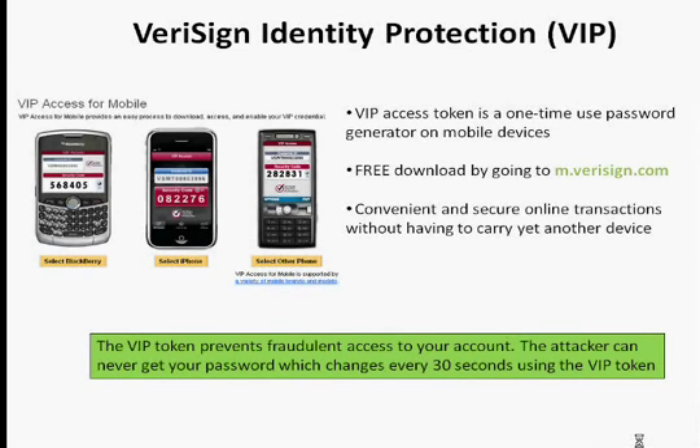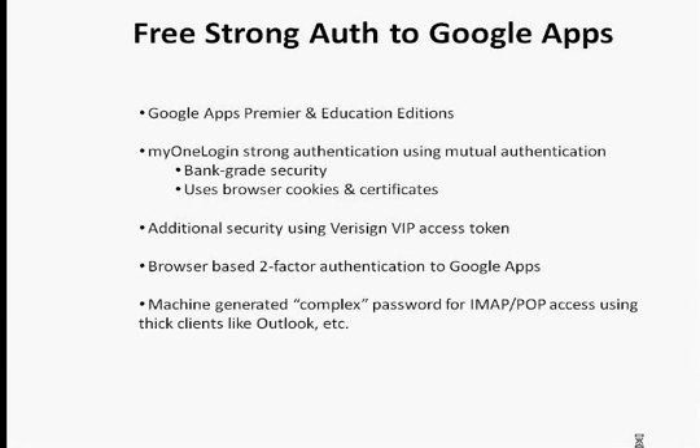The free authentication to Google Apps is for Google Apps Premier and Education editions. You can use MyOneLogin with the strong authentication inherent in MyOneLogin using browser cookies and certificates. For additional security, you can also use the free VeriSign VIP access token. We secure the browser-based access to Google Apps, and also very importantly, we are also securing the IMAP or POP access using thick clients like Outlook. As I go through the demo, you will see that MyOneLogin also generates a machine-generated complex password within Google Apps, which can secure the backdoor entry using a thick client password to Google Apps. Thank you.